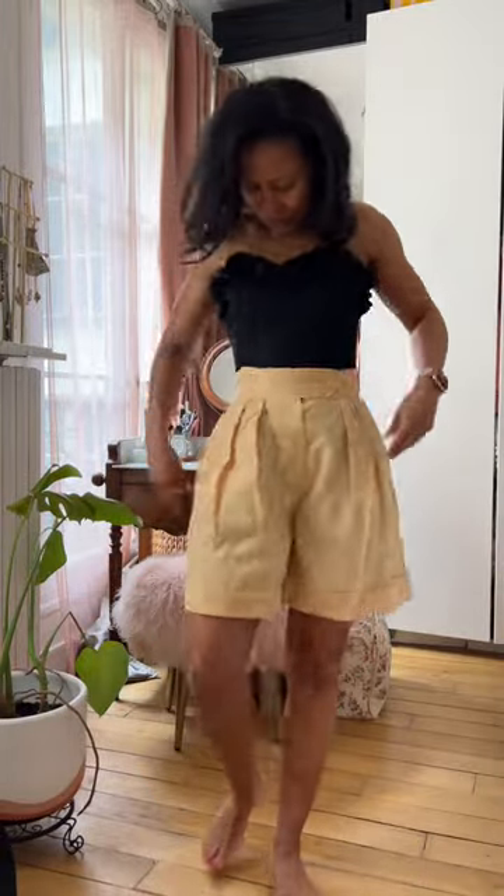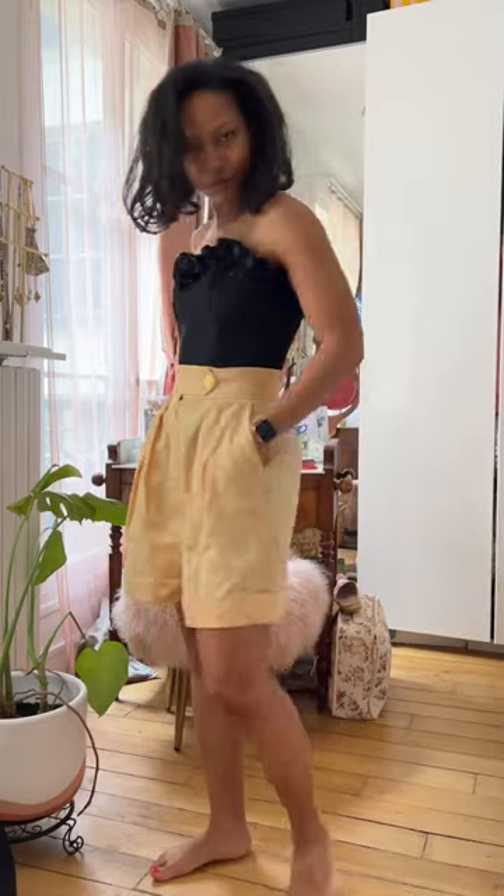This next look isn't a dress but I still wanted to show you. I found these awesome Dior shorts and I cannot wait to wear them. This little corset top is also vintage.